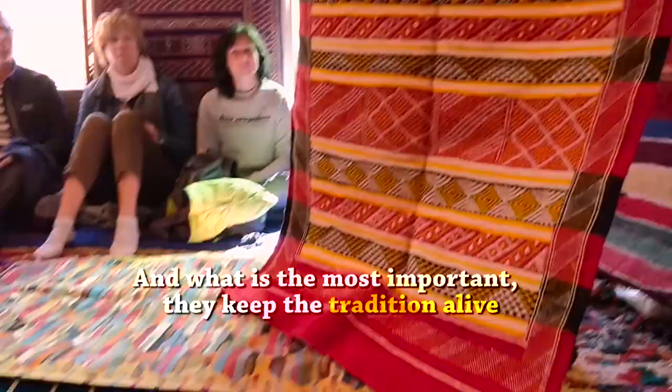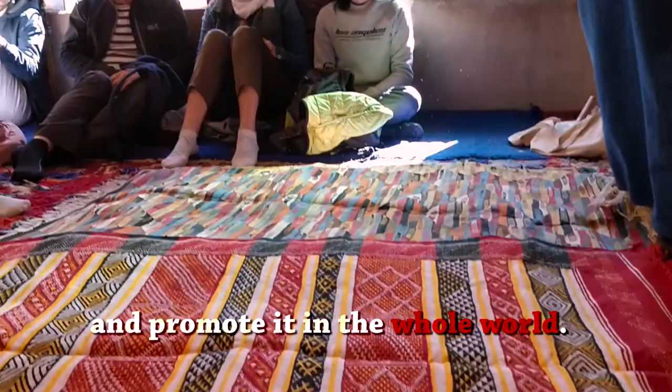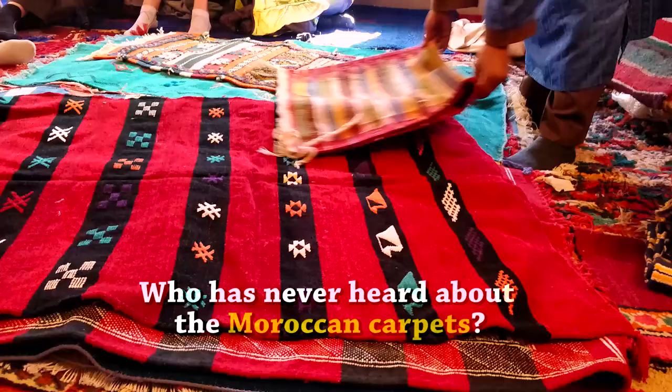And what is most important, they keep the tradition alive and promote it to the whole world. Who has never heard about the Moroccan carpets?